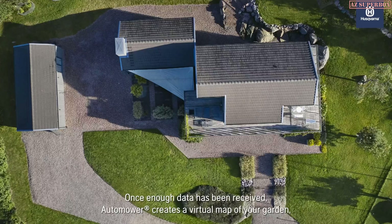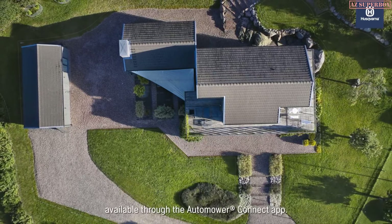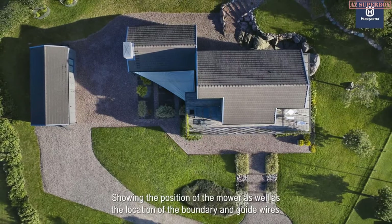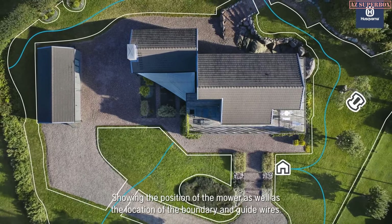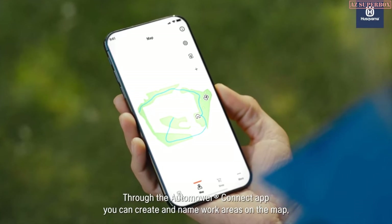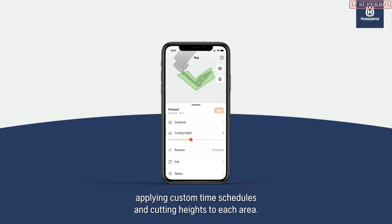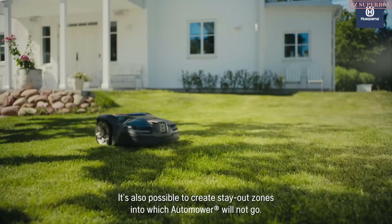Once enough data has been received, Automower creates a virtual map of your garden, available through the Automower Connect app, showing the position of the mower as well as the location of the boundary and guide wires. Through the Automower Connect app, you can create and name work areas on the map, applying custom time schedules and cutting heights to each area. It is also possible to create stay-out zones into which Automower will not go.